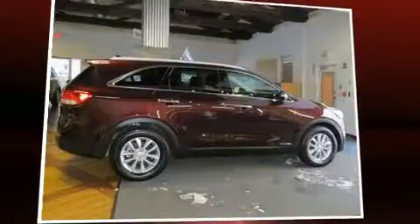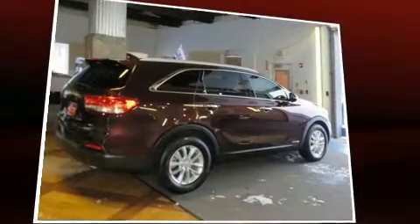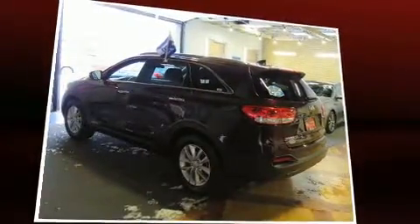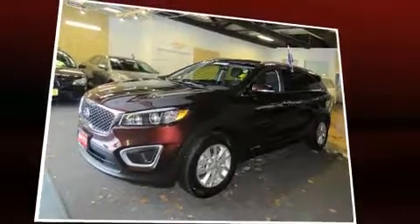Get excited about the 2016 Kia Sorento. Smooth gear shifts are achieved thanks to the 3.3-liter six-cylinder engine, and for added security, dynamic stability control supplements the drivetrain. All-wheel drive provides for safe passage regardless of road or weather conditions.